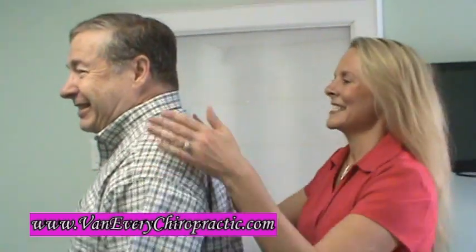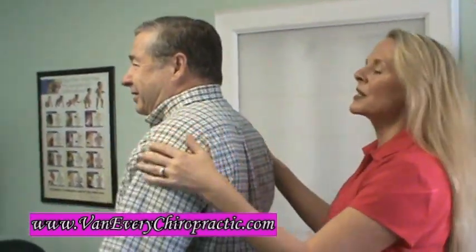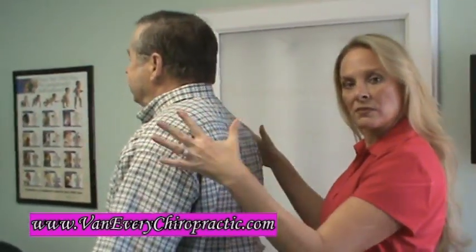Dick Franke has been coming to Van Avery for 12 years. What we're going to do is just look at Dick and see what needs to be done.